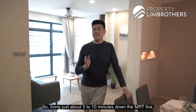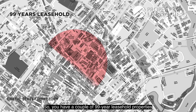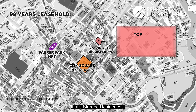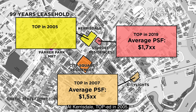Living just about 5 to 10 minutes down the MRT line, let's look at some options available. There are a couple of 99-year leasehold properties near Farrer Park MRT. 30 Residences, which attained TOP in 2019, is going at close to $1,700 PSF. City Lights, TOP in 2007, is at $1,005 PSF. Carriesdale, TOP in 2005, is at $1,002 PSF.